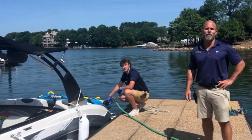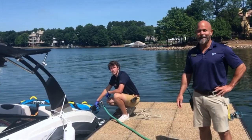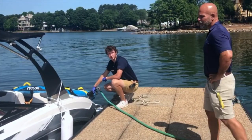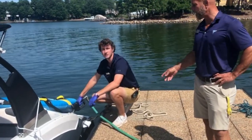Welcome to the Peninsula Yacht Club. We're going to talk a little bit about PYC fueling safety. This is Braden, one of our team members here at the PYC.